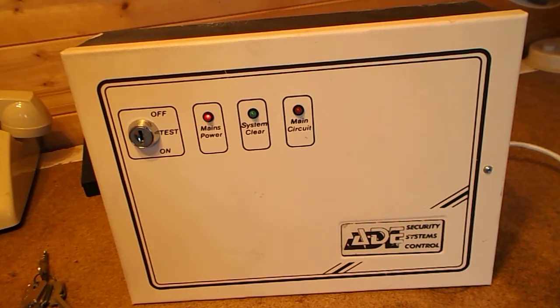This panel is another victim of the never-ending exit delay. I think it was the Trade Guard Epsilon — the Trade Guard Epsilon key switch panel, which has also been featured on my channel — that also had a never-ending exit delay.